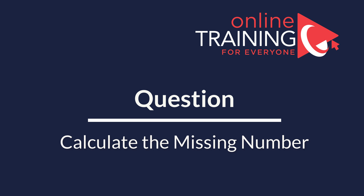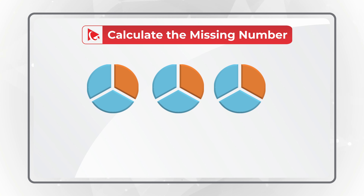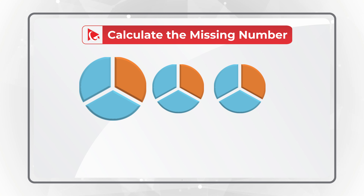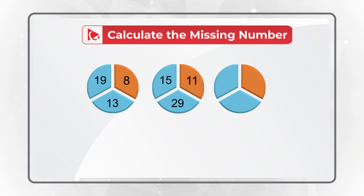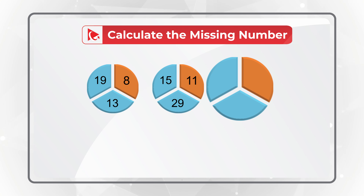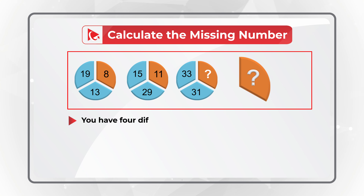Here is a puzzling question which has a very surprising solution. You are presented with three circles. Each circle is broken into three equal parts. The first circle has numbers 8, 19, and 13. The second circle has numbers 11, 15, and 29. The third circle has numbers 33, 31, and then one number is missing. You need to calculate the missing number out of four different choices.